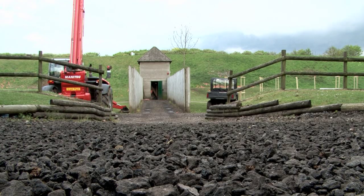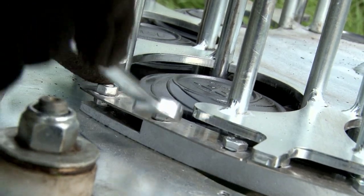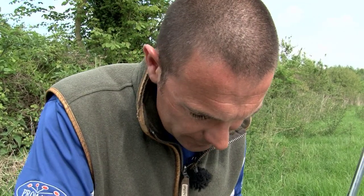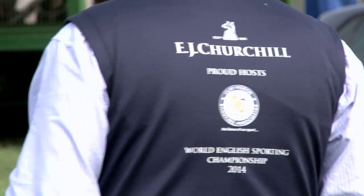Back to the build and Jamie is working on the blue course, his colleague Monty is on the red. It all needs to be firing perfectly as this year's World English Sporting Championships has attracted nearly 1,300 competitors from all over the planet.